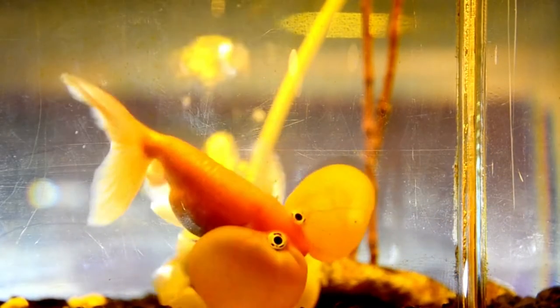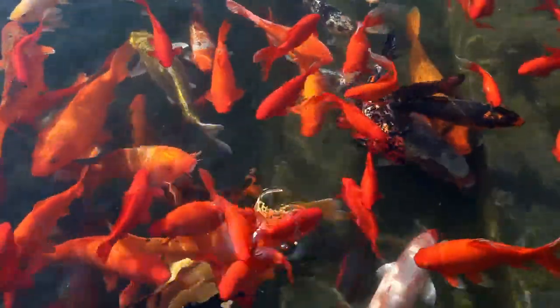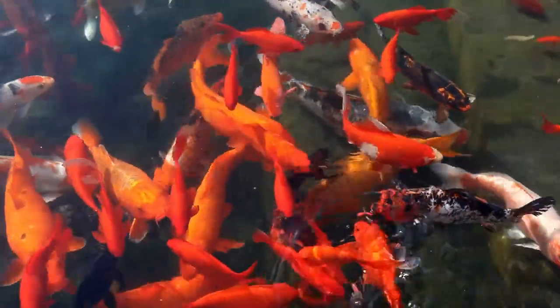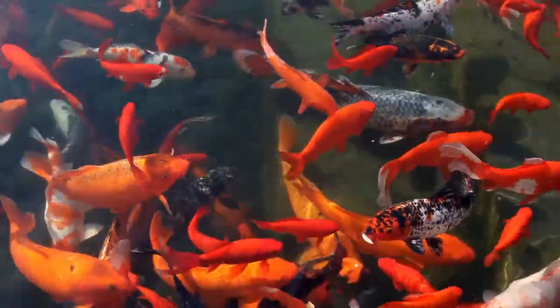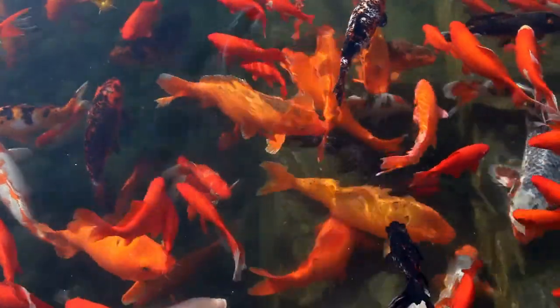Any internal bacterial infections like dropsy can make your fish inactive. Your fish could hang out at the bottom of the tank due to constipation or swim bladder issues. Keeping your tank water clean and disinfected could help get rid of most of these problems.